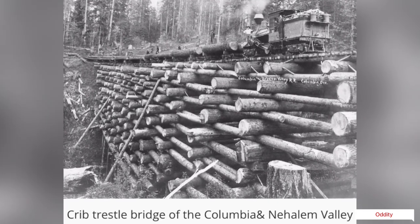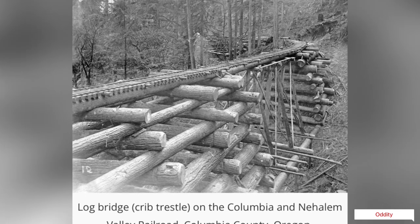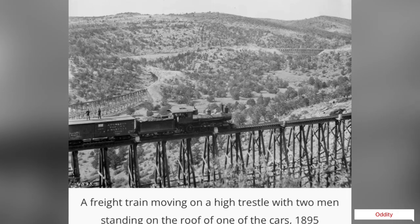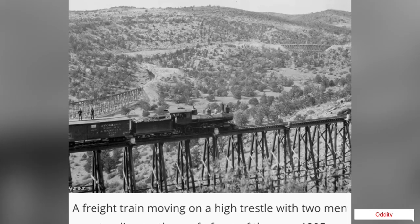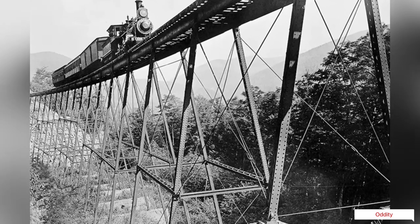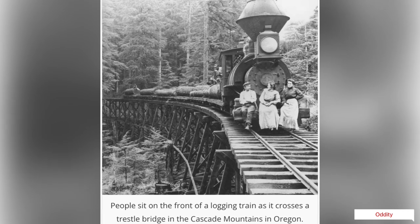As railways continued to expand, timber trestles became larger and more complex, with how trusses and trestles evolving significantly. Some of the most remarkable timber trestles were built in the early 1900s and were up to 200 feet tall and a quarter mile long. The Camas Prairie Railroad in northern Idaho utilized many timber trestles across the rolling Camas Prairie and in the major grade of Lapwai Canyon.